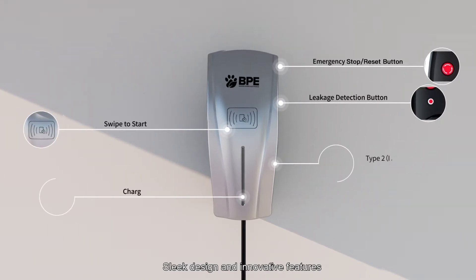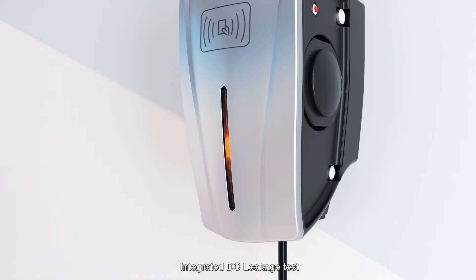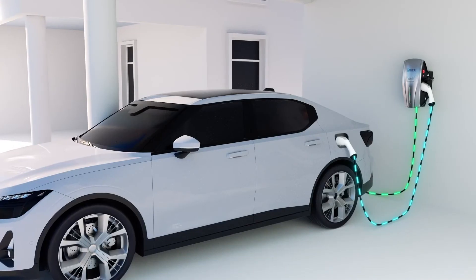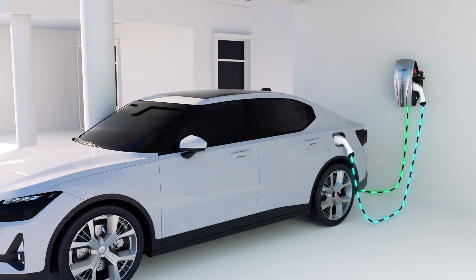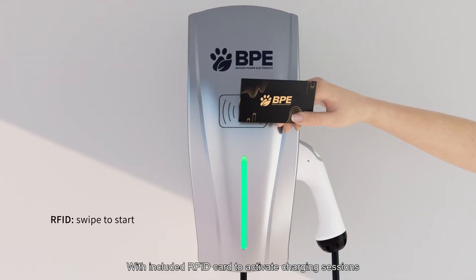Sleek design and innovative features. Integrated DC leakage test. With included RFID card to activate charging sessions.